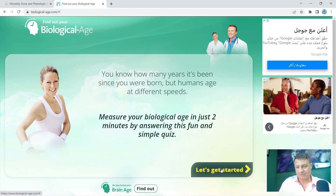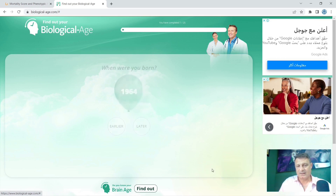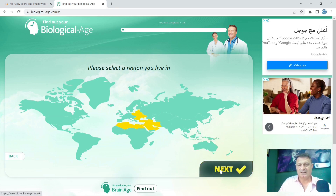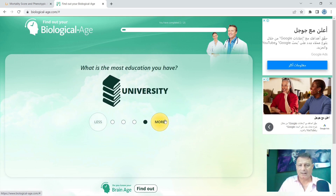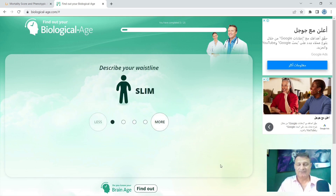On biologicalage.com, you just click 'Get Started'. It asks when you were born — for me, 1964 — then you click next and it continues asking many questions about where you live, what you do, stress, family conditions, etc. You carry on answering those questions and eventually it gives you a final screen telling you what your biological age is. Link in the description below — this is biologicalage.com.